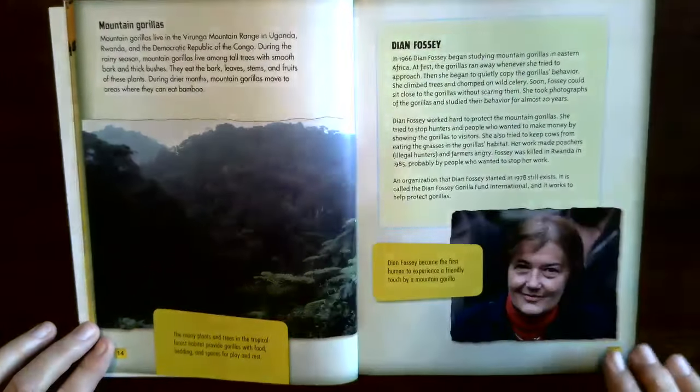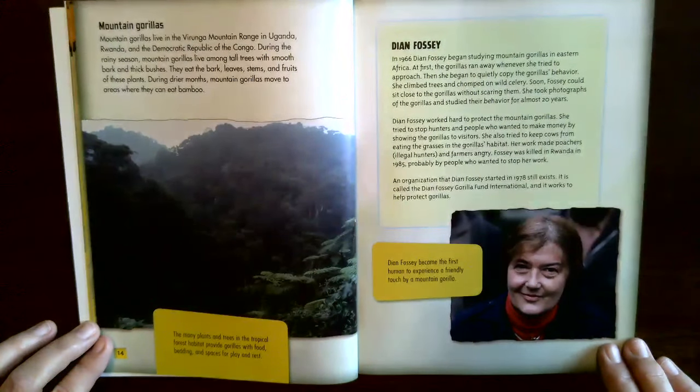Dian Fossey. In 1966, Dian Fossey began studying mountain gorillas in eastern Africa. At first the gorillas ran away whenever she tried to approach. Then she began to quietly copy the gorillas' behavior — she climbed trees and chomped on wild celery. Soon Fossey could sit close to the gorillas without scaring them. She took photographs and studied their behavior for almost 20 years. Fossey worked hard to protect the mountain gorillas, trying to stop hunters and people who wanted to show gorillas to visitors, and to keep cows from eating the grasses in the gorillas' habitat.